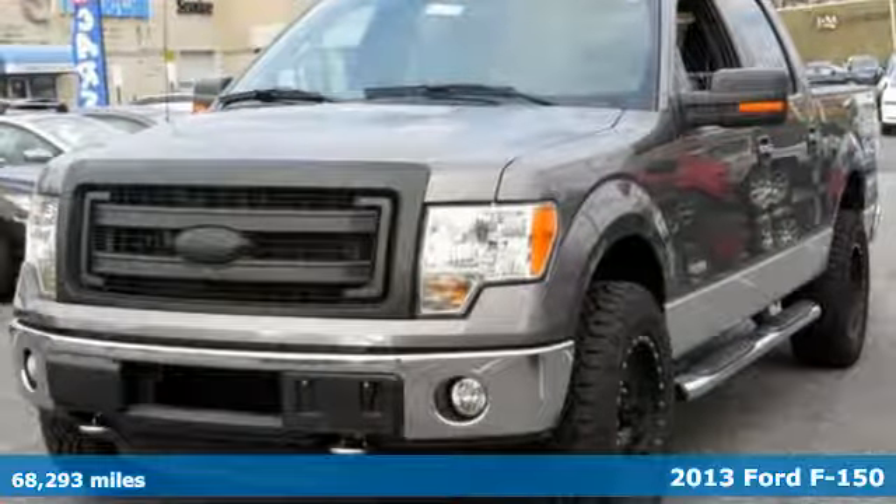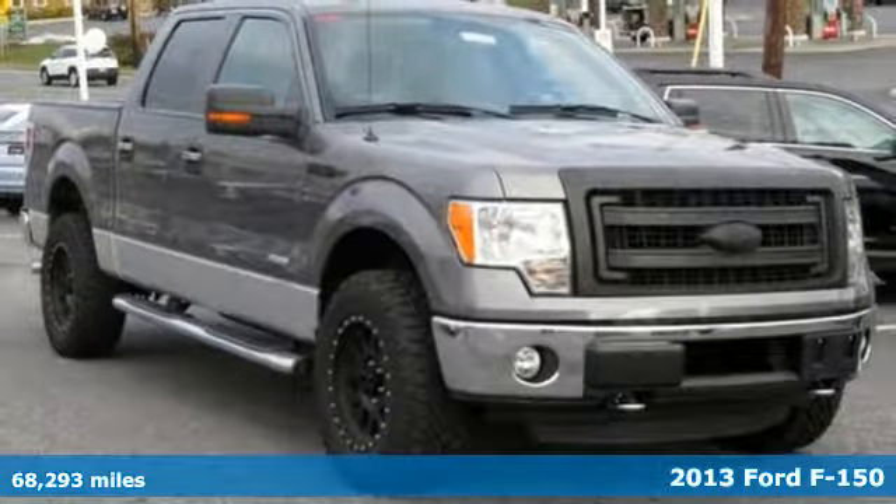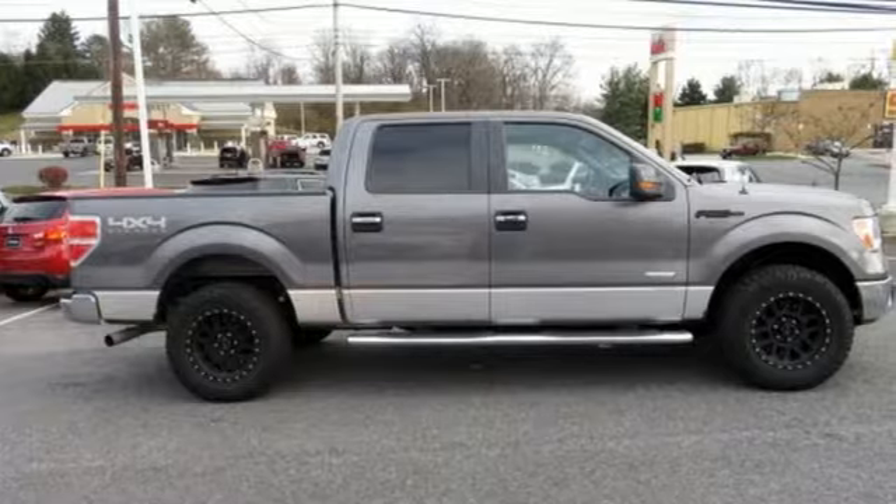It's a 2013 Ford F-150. Job after job, this truck is always ready for the next project, plus it offers an exciting list of features.